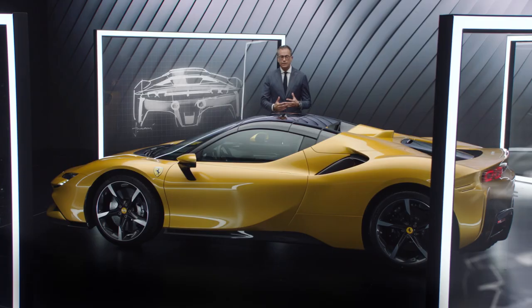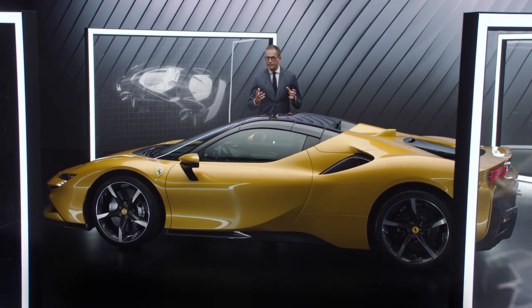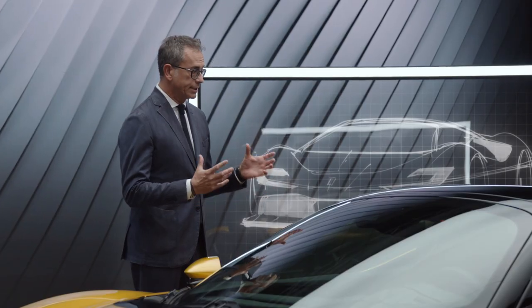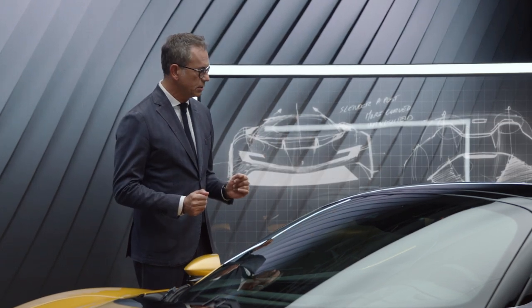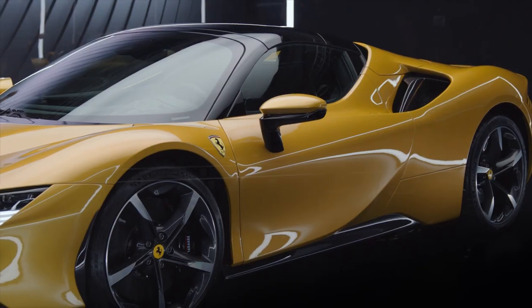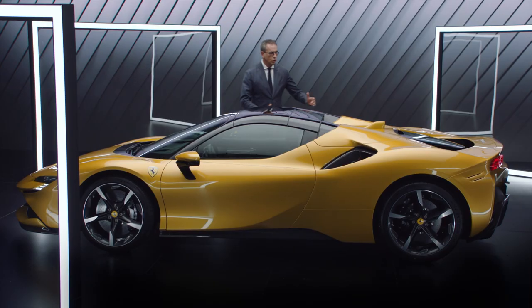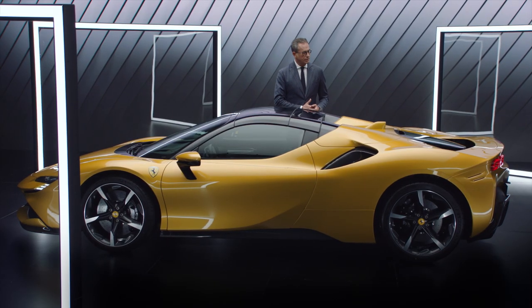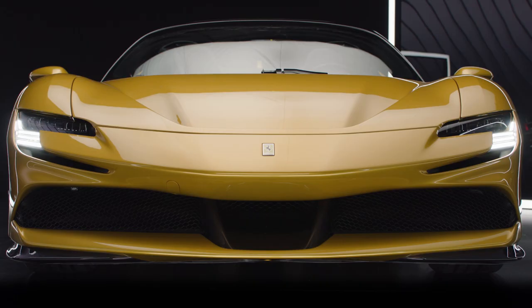This is an engineering masterpiece and the design must capture the very essence of the project. The architecture and the proportions are key elements of the design of the car, especially the very compact cabin with a kind of cab-forward effect, the long tail which is emphasizing the power of the engines, and the short front bonnet.